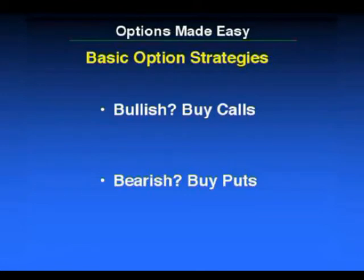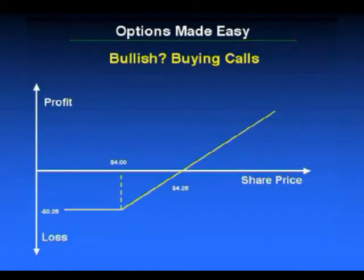Now let's talk about just the basic option strategies. If you're bullish, you would be buying calls. If you're bearish, you would be buying puts. Let's just have a look at buying calls.